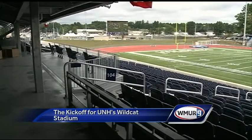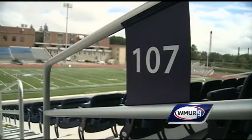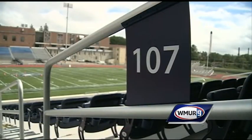The team itself is feeling pumped. It still hasn't really hit me that this is our home now. In Durham, Jennifer Crompton, WMUR News 9.